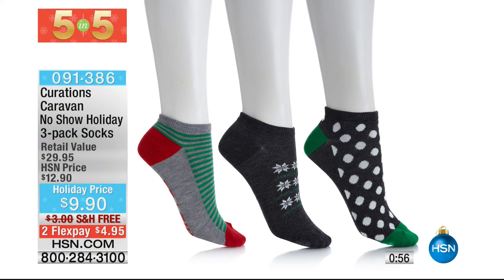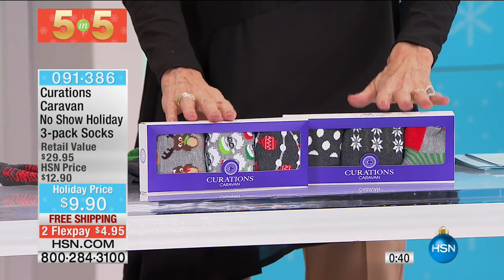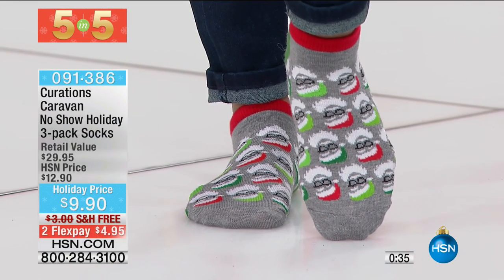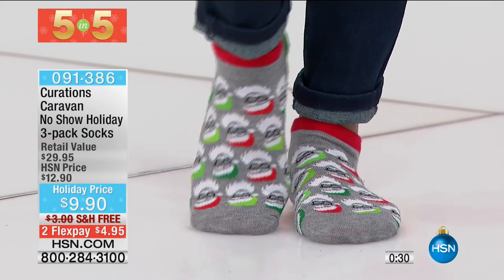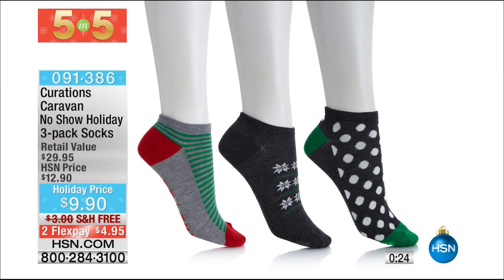From Curations, we have two different choices today — a three-pack of socks normally $12.90, now only $9.90, with free shipping and handling, on two flex pay, three on your HSN card. They're gift-boxed — holiday socks. One set has gray and white with tree ornaments, Santa and reindeer. The other set has polka dots with 'naughty and nice,' green and gray stripes with mistletoe, and a snowflake print.